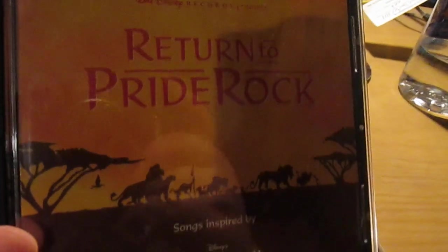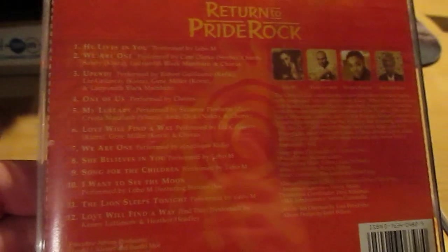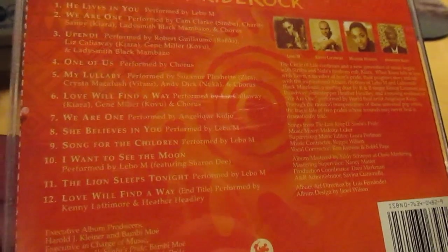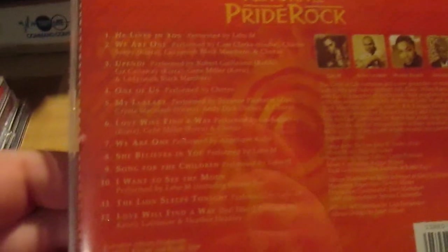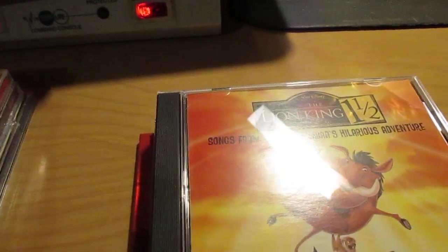All of these are upgrades from cassettes, except the Special Edition one. Here's Return to Pride Rock: Songs Inspired by Lion King 2. The music is, for me anyway, just as enjoyable as the original movie. There are a couple of songs from Rhythm of the Pride Lands on here as well — some repeats — but there's some different music from Lion King 2 too. That's a good one to have.